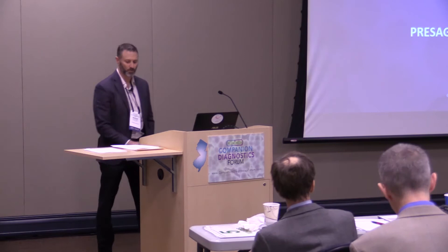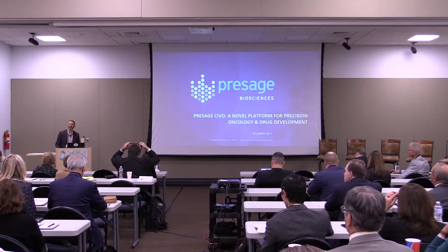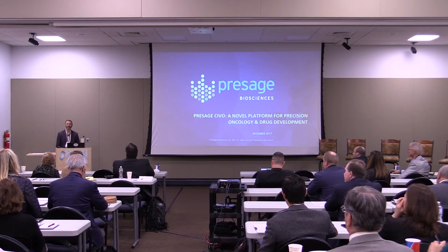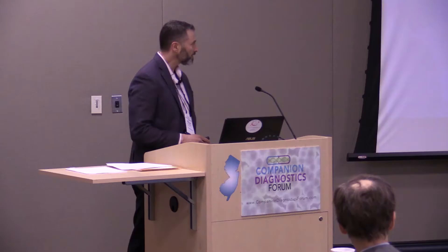I'd like to start by thanking the organizing committee, particularly Tom Fair, who has been so helpful to me so many times in my career. I'm not the most comfortable public speaker and I try to avoid it, but when Tom asked me to do something, I'll do anything. So thank you, Tom.